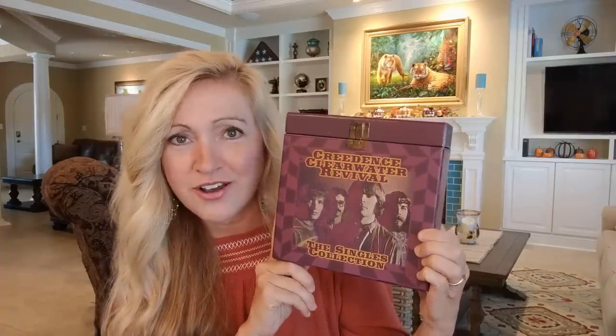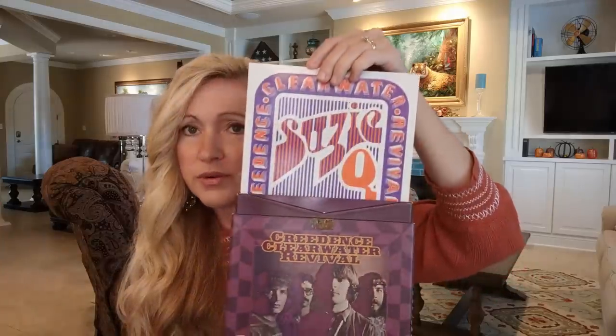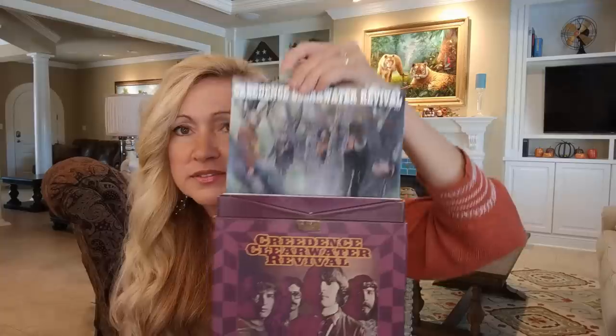Finally, I'm going to show this Creedence Clearwater Revival box set. This was a 2009 box set that I picked up last summer for $30 — I thought it was a good buy, and it turns out it was. On average on eBay they're asking $90, on Amazon the starting price is $142, and on Discogs it's gone for $51 and as high as $87. It's just a nice little box set with a lot of their great hits, all in really great condition. Very happy to have paid $30 for a box set knowing it's worth a lot more.